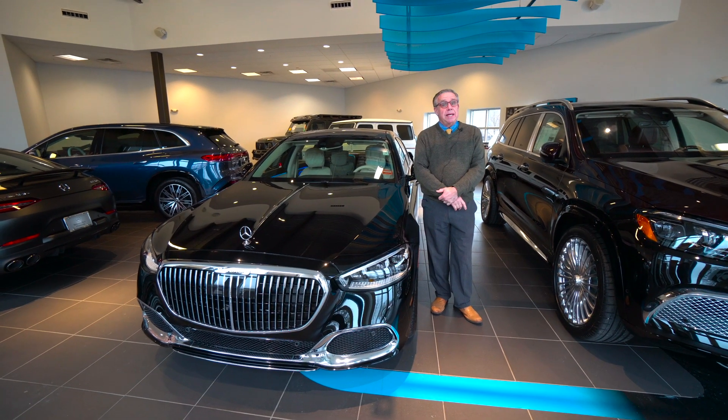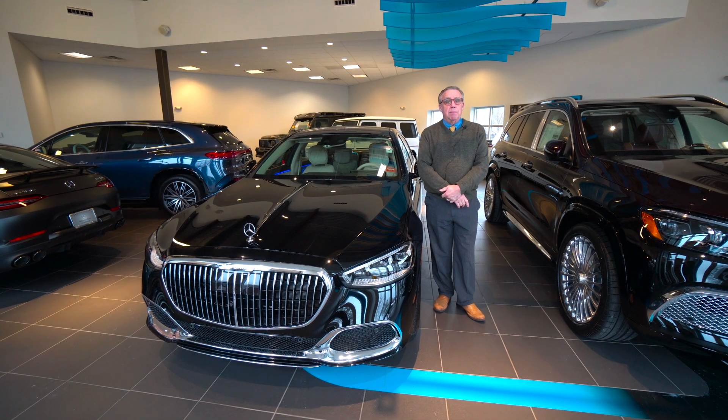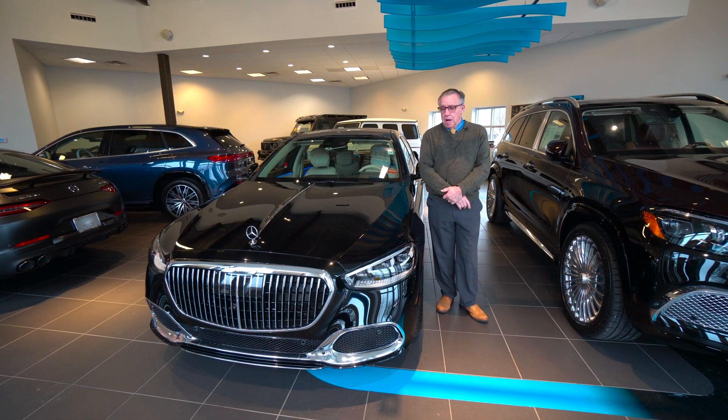Hi folks, Bob Holzhacker here at Mercedes-Benz of Scarborough. We just got a fabulous new Maybach in, a 2022. It's just a beautiful, beautiful Maybach.